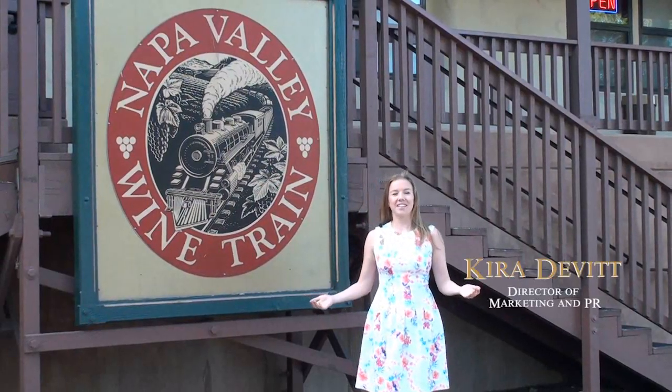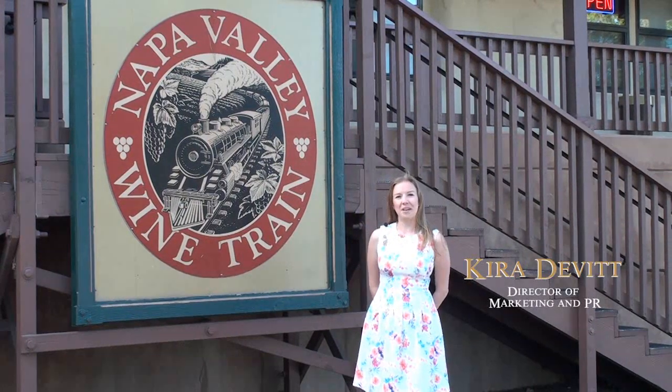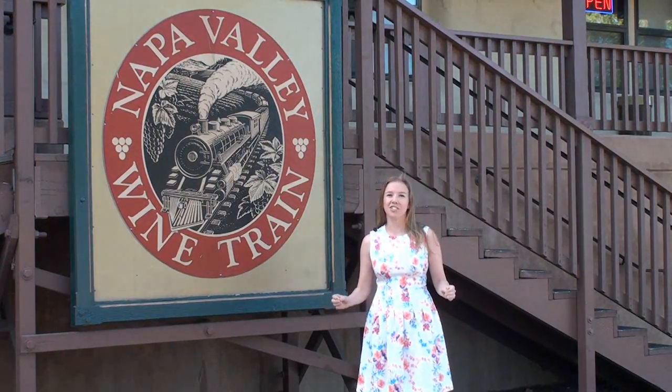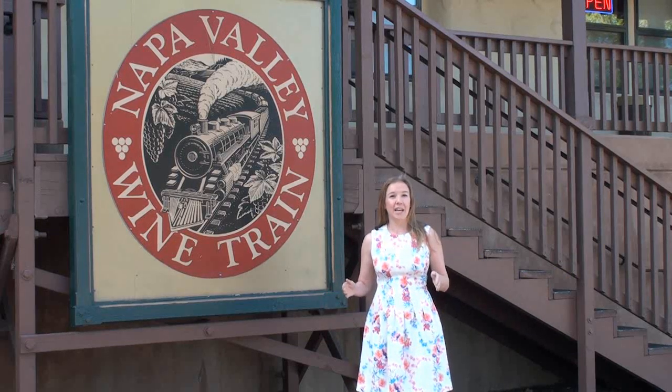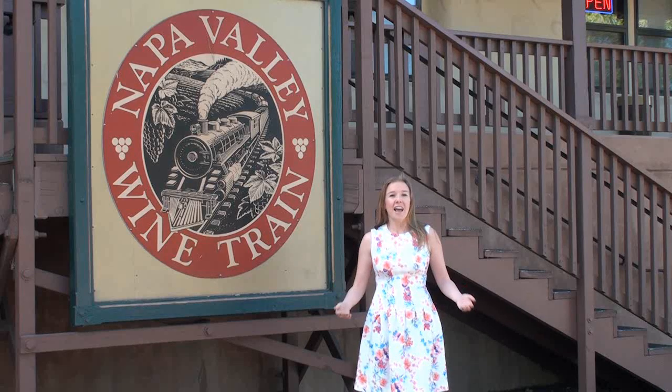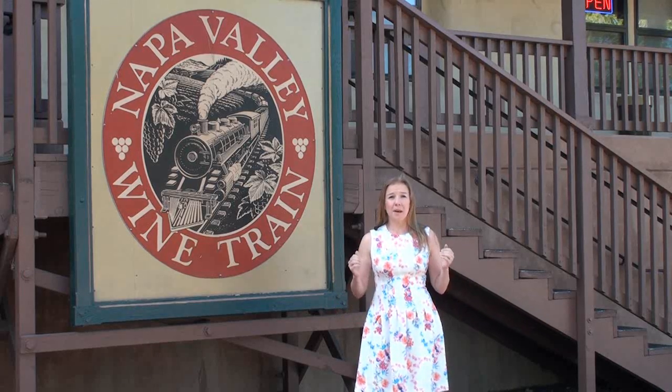Good morning. My name is Kira and I'm a member of the Napa Valley Wine Train family. Today we're going to be taking a closer look at our Vintners series. We're heading up to Calistoga to Jericho Canyon Vineyards to visit my cousin, try some wine, bring it back, and create some great dishes with that wine.